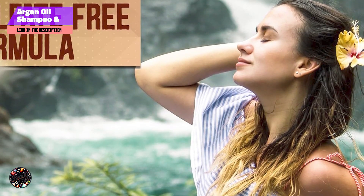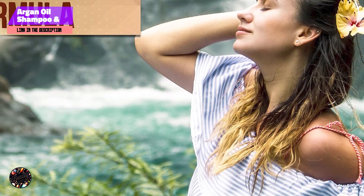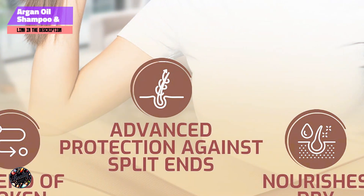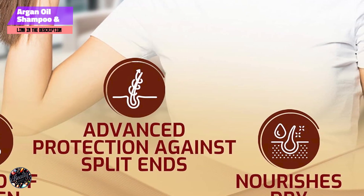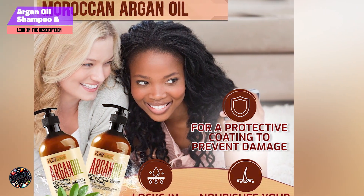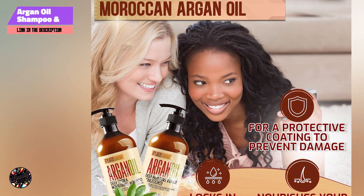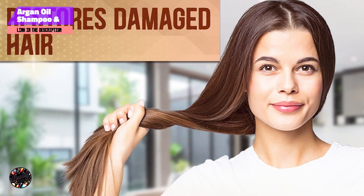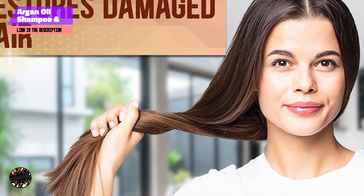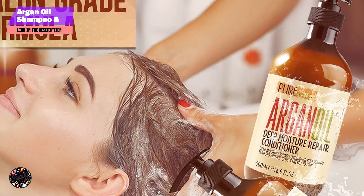The shampoo and conditioner have a lightweight, gel-like texture that lathers well and rinses out easily. They leave your hair feeling clean and refreshed without residue. Ideal for dry and dehydrated hair, this duo provides noticeable hydration and smoothness. The 12-ounce bottles generally last about 2 to 3 months with regular use. The efficient formulation means you don't need to use a lot per wash, making it a great value for maintaining well-hydrated hair.